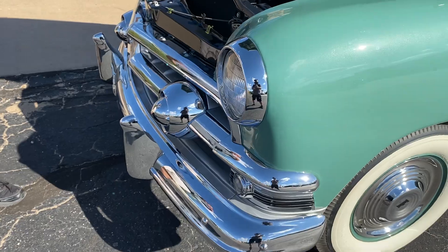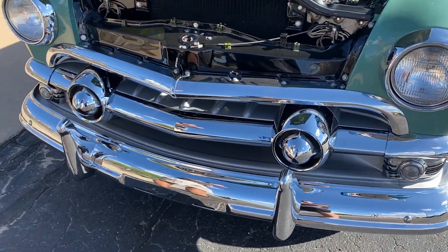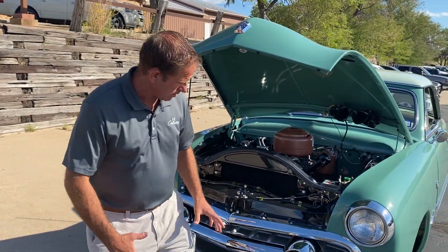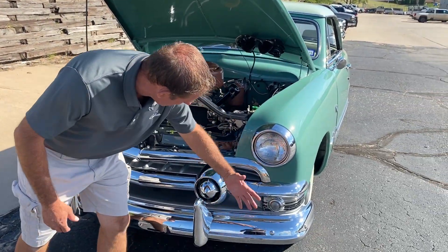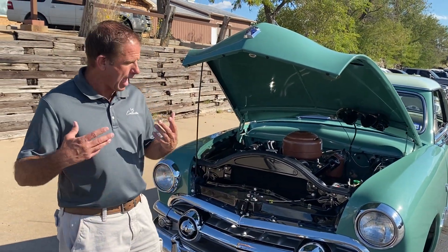Looking at the chrome work on the front — this big dual bullet grille. The chrome is amazing; chrome is so hard to get done right today. Everything on this car was done to such a high quality. The fit, the finish, the curves are right, the chrome is right, it's deep. Everything about this car is just absolutely amazing.